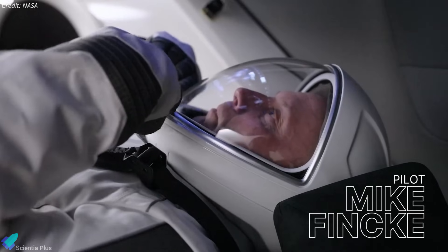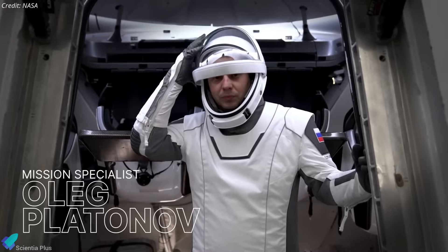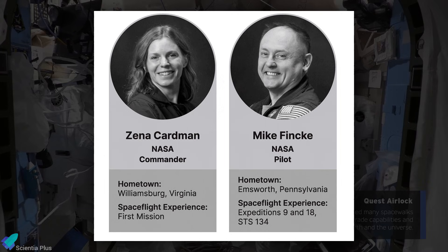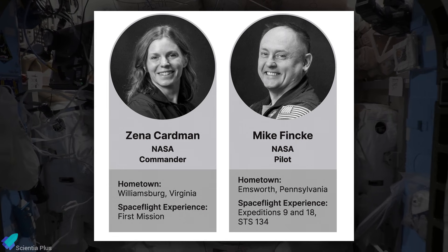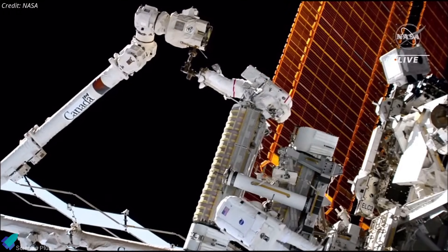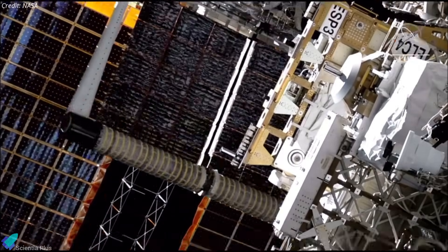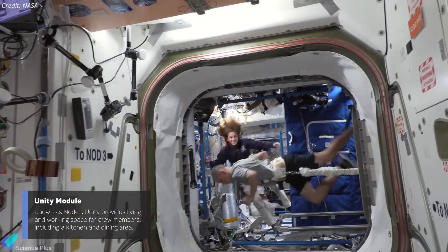NASA is considering an early return of the Crew-11 astronauts from the International Space Station following a medical issue affecting one crew member. The situation emerged during preparations for a scheduled spacewalk by NASA astronauts Zena Cardman and Mike Finke, which was set for January 8th. The EVA was planned to last about 6.5 hours and focused on installing hardware to prepare the station for upgraded roll-out solar arrays — a key step in boosting the ISS's power capacity. However, on the afternoon of January 7th, NASA postponed the spacewalk after identifying a medical concern, described as stable but requiring close monitoring.